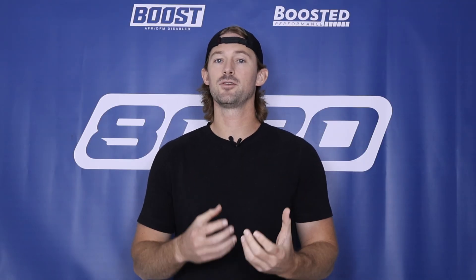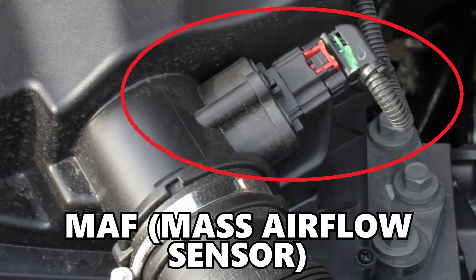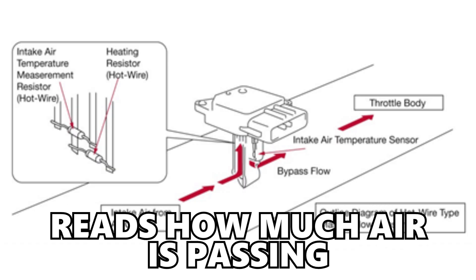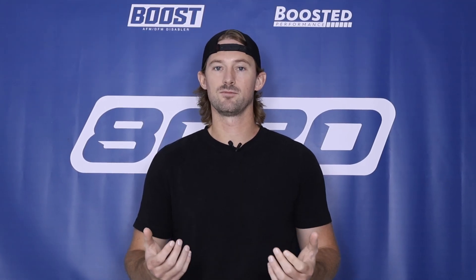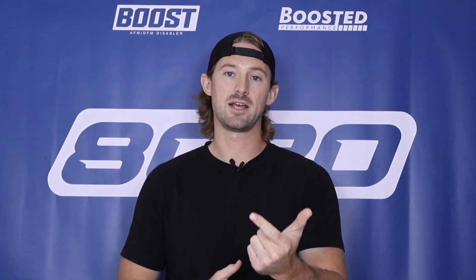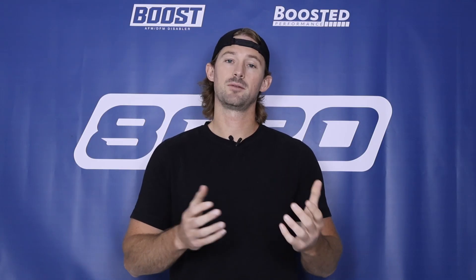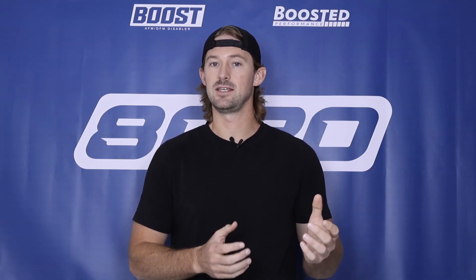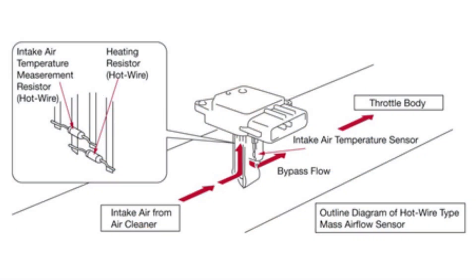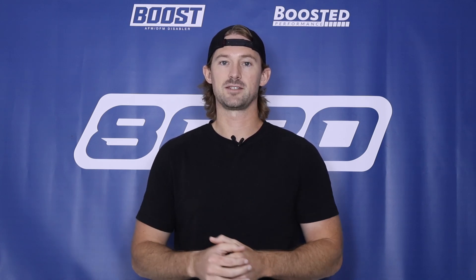One other thing worth mentioning when it comes to IAT sensors is there is another type of intake sensor usually present on the intake system, and that is the mass airflow sensor. The mass airflow sensor is responsible for reading how much air is being passed through the intake system. Pretty much every car reads the same two things: the temperature of the air passing through the intake and the amount of air passing through the intake. On older vehicles and some today, there are separate IAT and MAF sensors, but in many modern vehicles the IAT and MAF sensor are actually integrated into the same sensor.